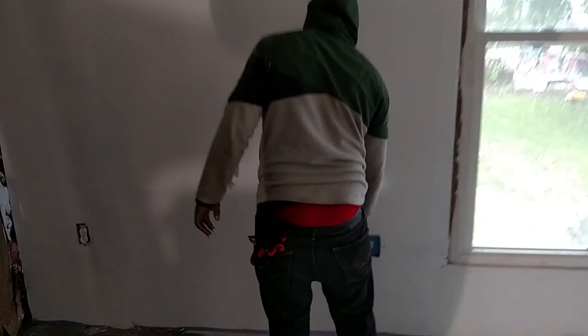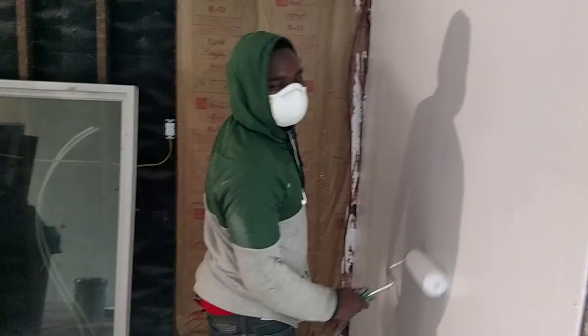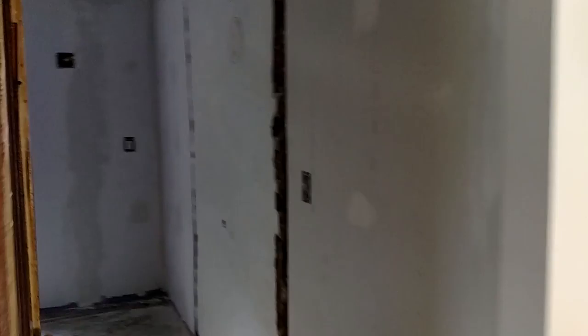Some more PPG paint going on over here. Bathrooms are coming along pretty good — we put the hardy backer in for the tile in the shower. 901 faux wood looking tile in here, not fun. You have to stand in the tub to do it.